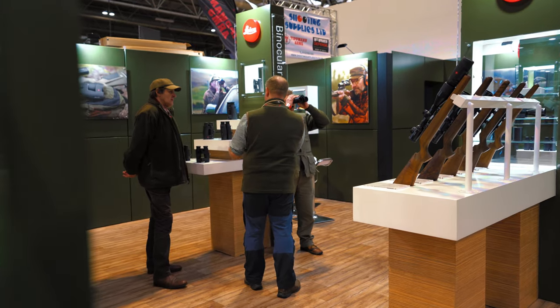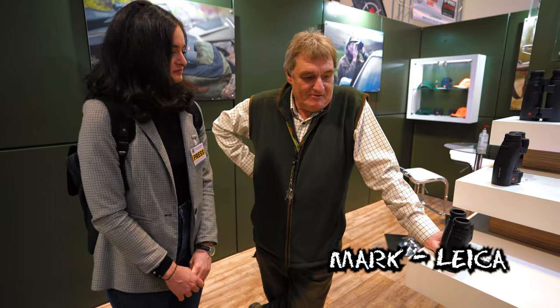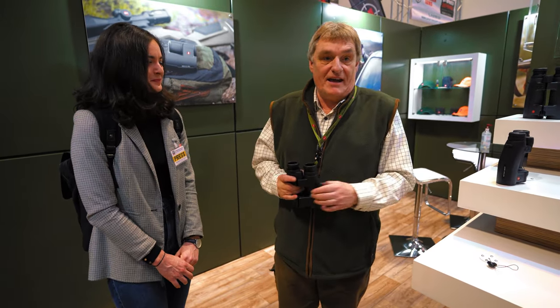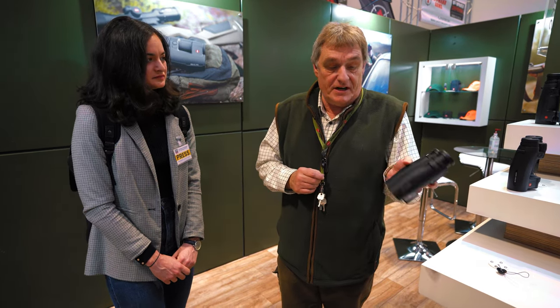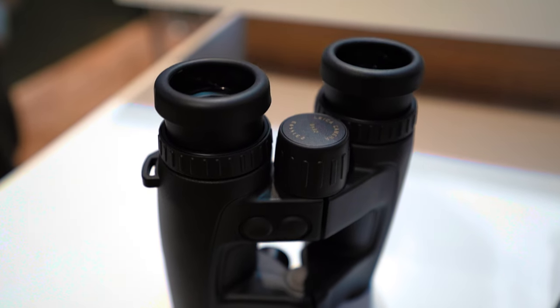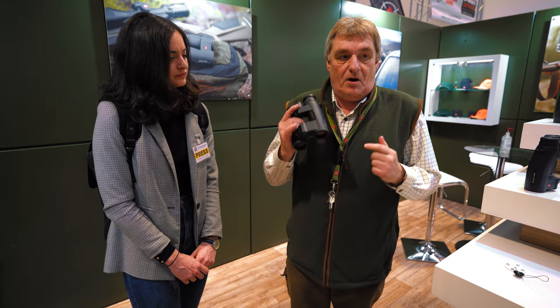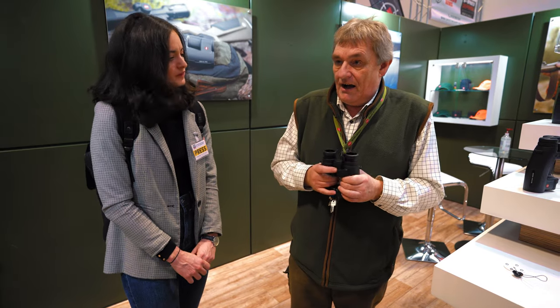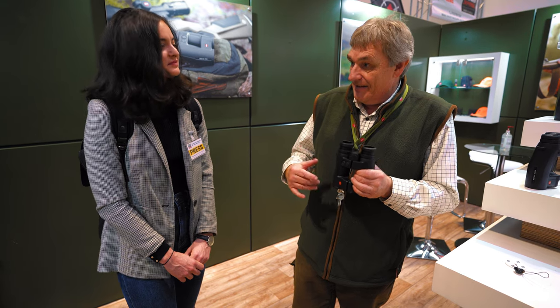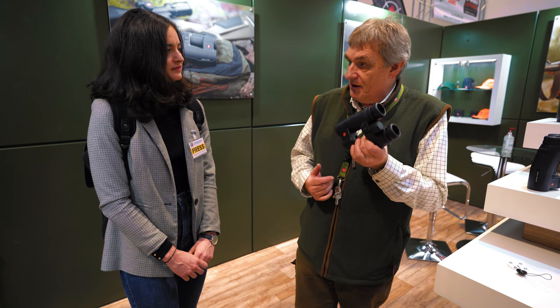We're with Mark from Leica and he's going to show us some of his new products. This is actually the first time in the UK because this product isn't available until April. This is our new Geovid Pro 32 mil rangefinder — we have an 832 and a 1032. This is the first premium optic compact on the market. It turned up just yesterday, so anyone visiting the show has an opportunity to have a good look through it.